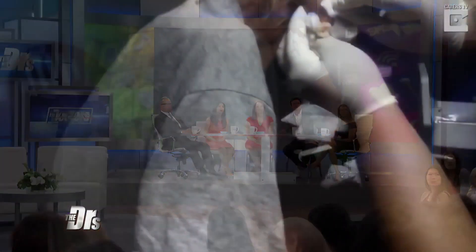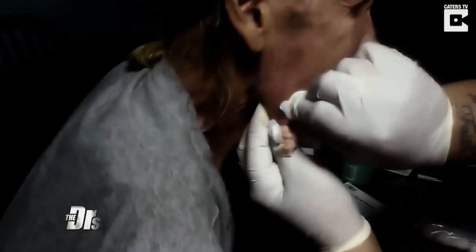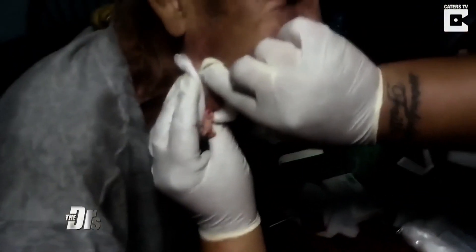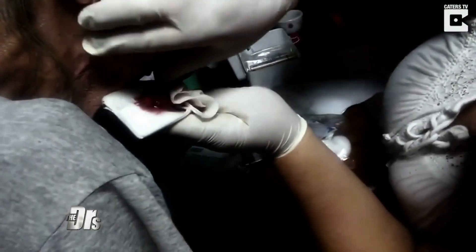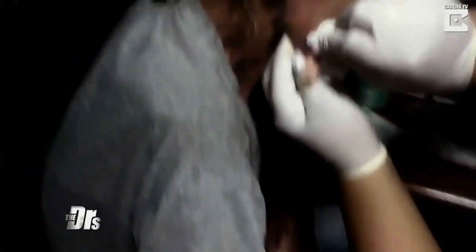We've featured some pretty outrageous DIY videos with people performing medical procedures on themselves in the comfort of their own home. What you're about to see can only be described as a DIY don't. A Texas man discovered a growing cyst on his face. He went to the nearest medical facility and was denied help, unfortunately, due to lack of insurance. Four months went by with him in severe pain, so his niece decided to help him out — and this is what she did.